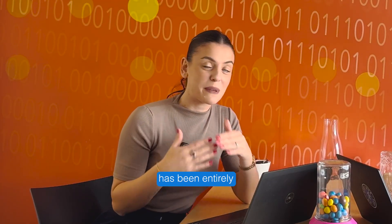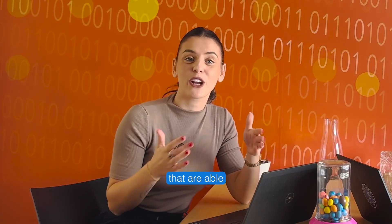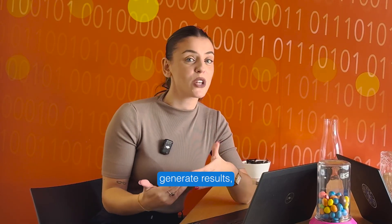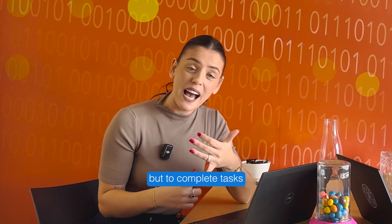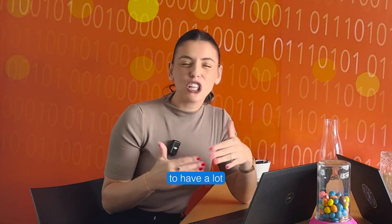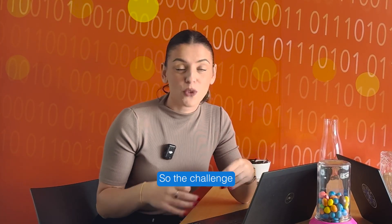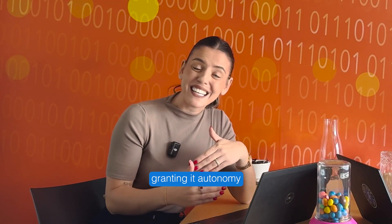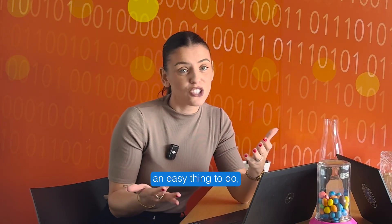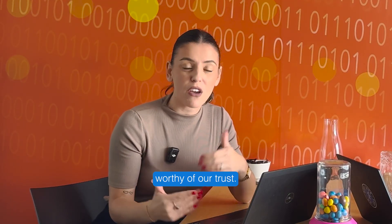Hello everyone! As many of you know, my job at SaaS over the past months has been entirely focused on agentic AI, which are AI systems that are able to not just generate results, but to complete tasks and take actions. Despite this technology promising to have a lot of potential across many industries, the real challenge is that it needs to be trusted. The challenge with agentic AI is not granting it autonomy, because that's an easy thing to do, but it is to create it in a way that it's worthy of our trust.